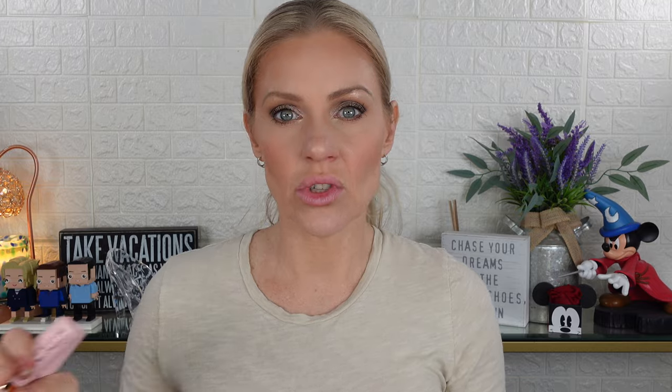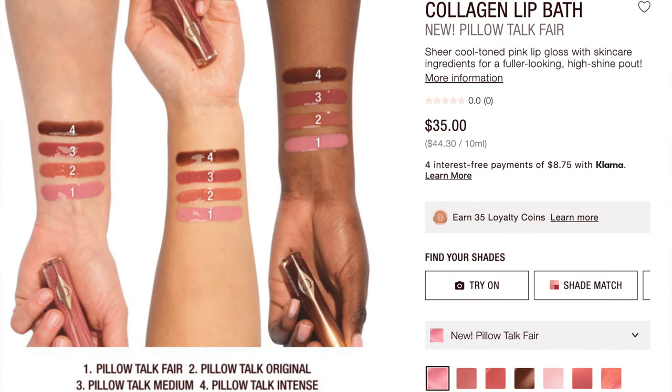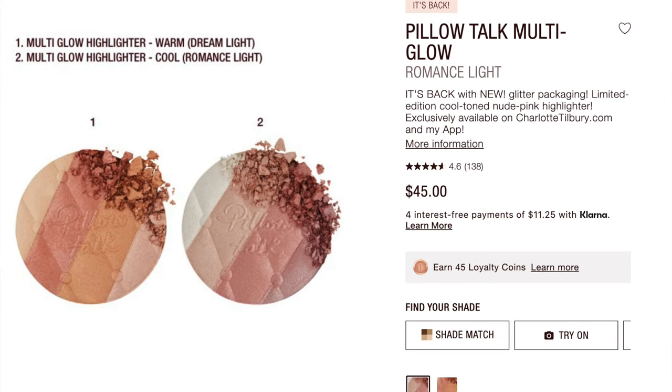They also came out with three new shades of the collagen lip bath in different shades of Pillow Talk, and they restocked the Pillow Talk highlighter and changed the cover. Mine shattered and I salvaged it — it's kind of like a really glossy shiny blush. I probably will pick it up but I don't need another highlighter right now. It is very expensive and I have a lot of highlighters. But if you wanted it, it is available now on Charlotte Tilbury. I don't know if it's going to be permanent or limited edition, but I'll hopefully resist — maybe pick it up during a sale.